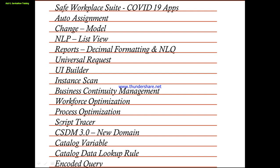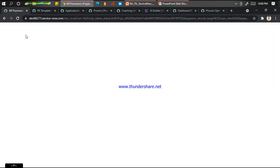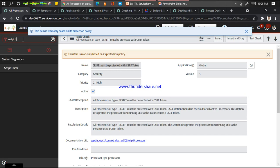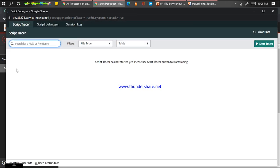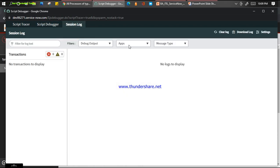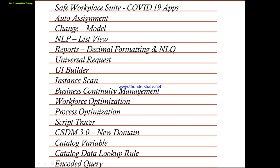The next feature is Script Tracer, purely from the technical and development perspective. What you can do is evaluate and check your scripts. Script Tracer is a simple, sweet, short module given by ServiceNow where you can start the tracer. You define what type of file or script you want to see. It will check your scripts, syntax, and all things to see how you can optimize them. I can run any script and find out the results in the script debugger with session logs showing what I'm checking at this point. This is a good option given by ServiceNow to the development team to check how a script is behaving.